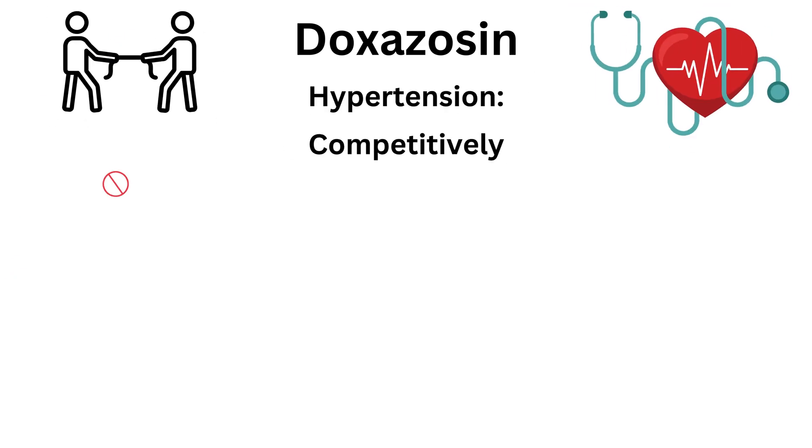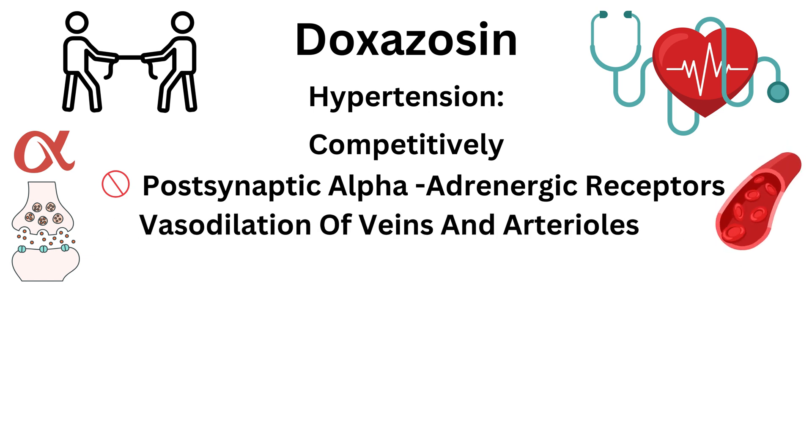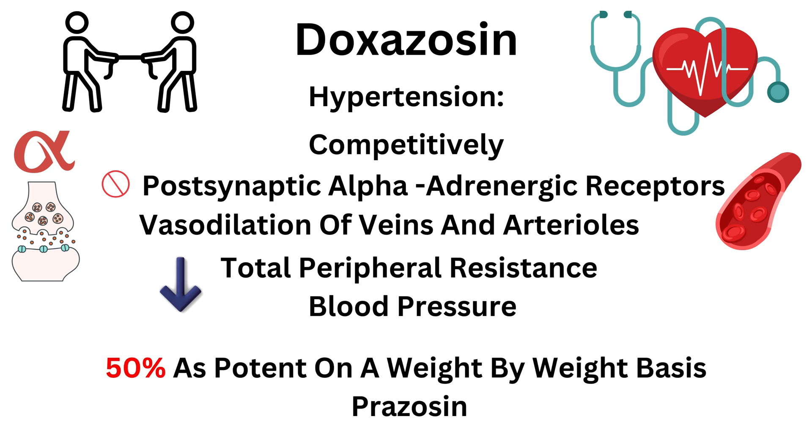Mechanism of action for hypertension: competitively inhibits post-synaptic alpha-1 adrenergic receptors, which results in vasodilation of veins and arterioles and a decrease in total peripheral resistance and blood pressure. It is 50% as potent on a weight-by-weight basis as prazosin.